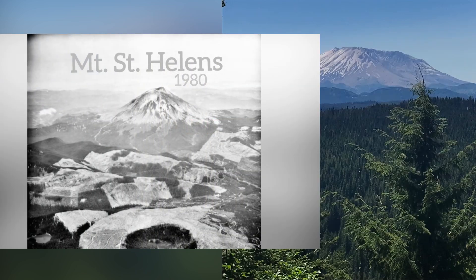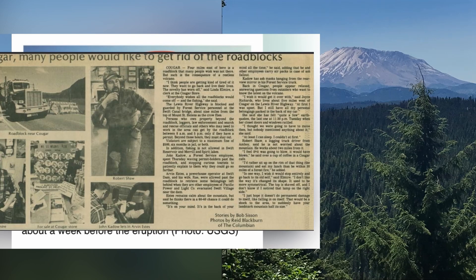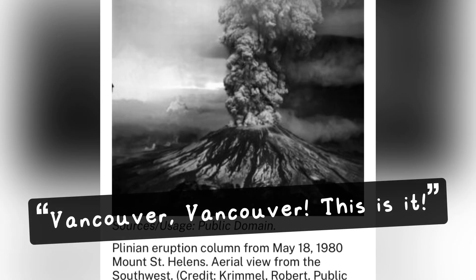There's no denying that Mount St. Helens is a very active volcano, and possibly in our lifetime will erupt again. This is an image by the USGS on May 18, 1980 at 7 a.m., showing Mount St. Helens — totally clear, with no activity. And then that one large earthquake occurred, and: "Vancouver, Vancouver, this is it."